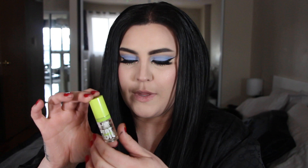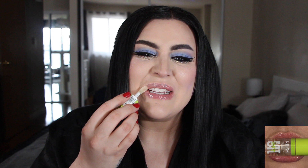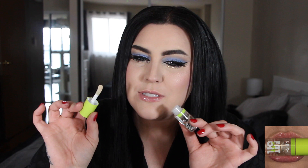First up is shade number one, called My Main — because it is going to be the main character because it's clear. It can go with anything. It says it's supposed to be one swipe for full oil on your lip. It is really glossy and nice. It smells like raspberries and it's not an offensive smell — it just smells cute and sweet. That is number one; it's literally clear.